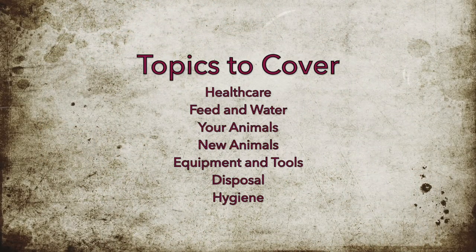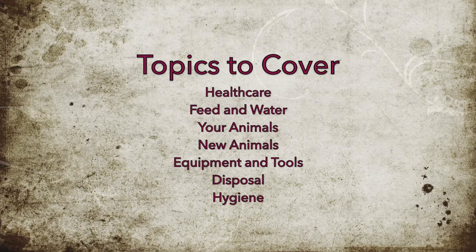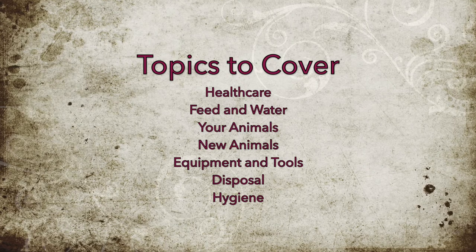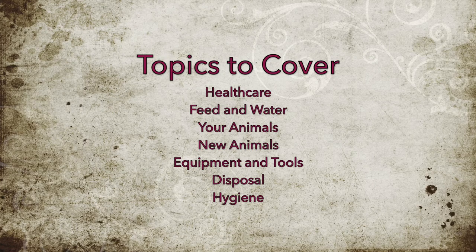In this video, we will be covering the seven major topics of biosecurity for the goat farm. We will begin with healthcare and end with hygiene. Each topic has its own segment, which will be covered in this video.